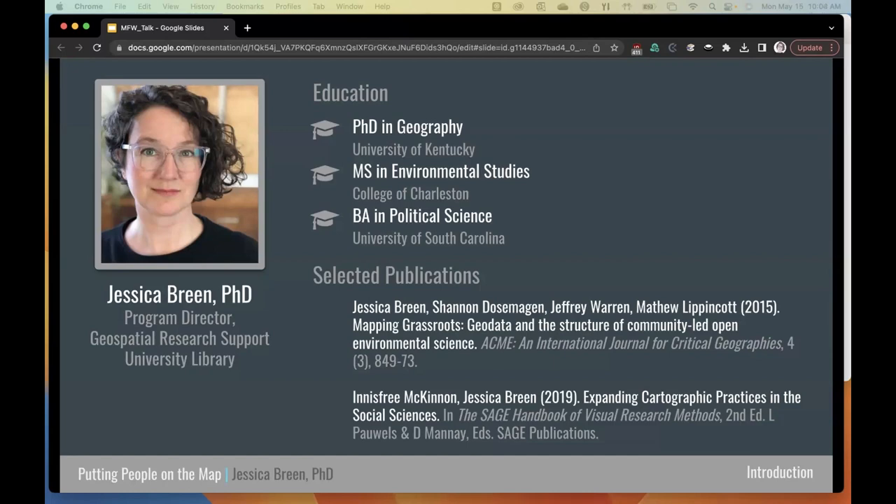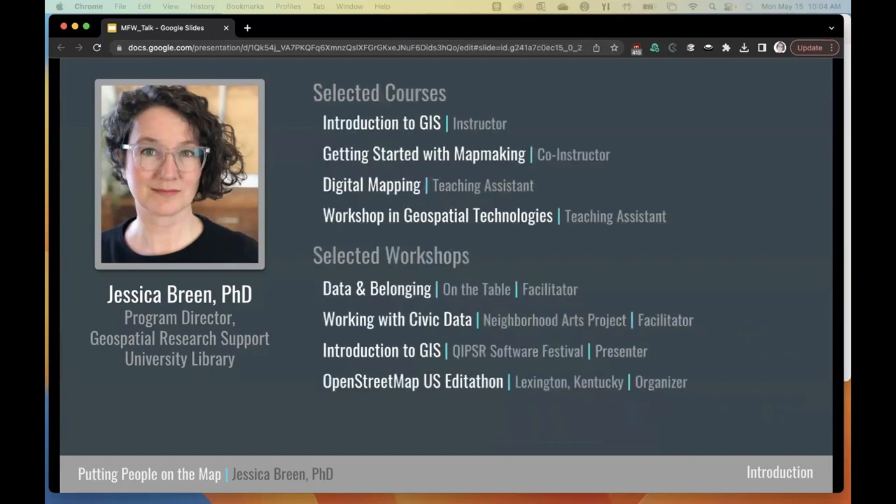Maps are amazingly powerful tools. A good map can clearly and succinctly convey complex information to a wide range of audiences. They can illustrate patterns in data, improve decision-making processes, and provide context for issues that help people see the connection between the local and the global — which is particularly useful when you're doing community-based work. I spend a lot of time thinking about maps and geospatial data and how people use them. I've taught about these things in the college classroom and in community spaces, facilitated workshops for community members on finding and using geospatial data, and organized OpenStreetMap editathons to improve local data quality.